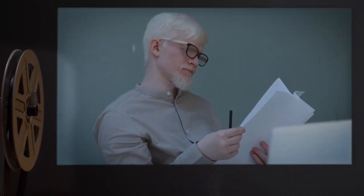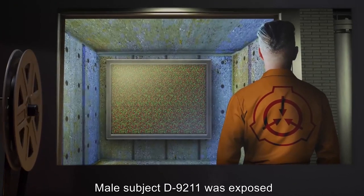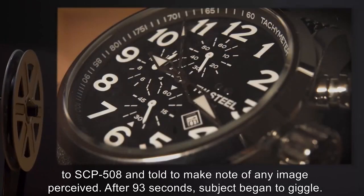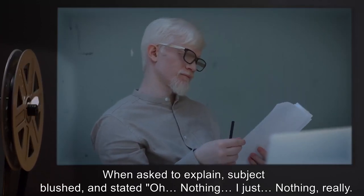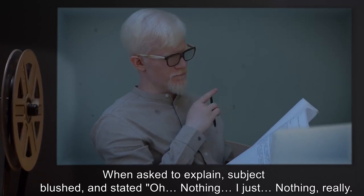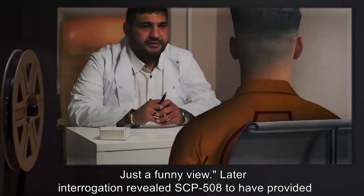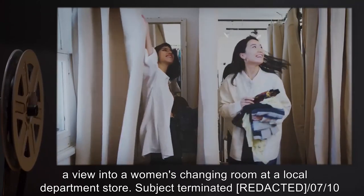Test Logs. Experiment 1: Male Subject D-9211 was exposed to SCP-508 and told to make note of any image perceived. After 93 seconds, the subject began to giggle. When asked to explain, the subject blushed and stated, 'Oh, nothing? I just… nothing, really? Just a… funny view?' Later interrogation revealed SCP-508 to have provided a view into a women's changing room at a local department store. Subject terminated.